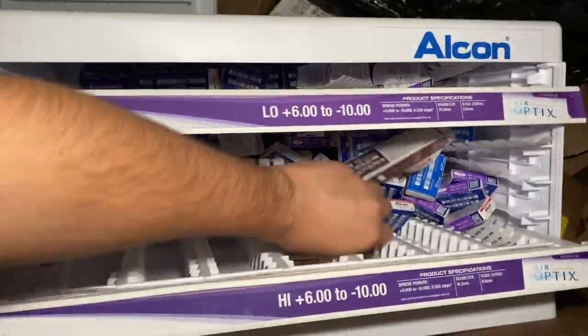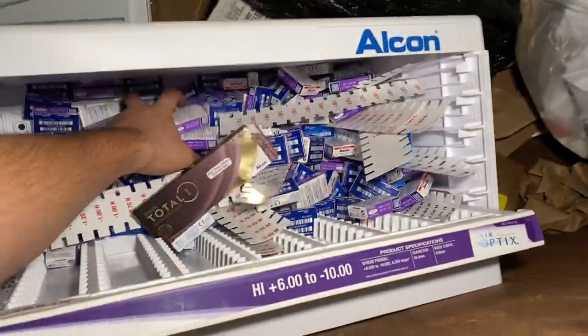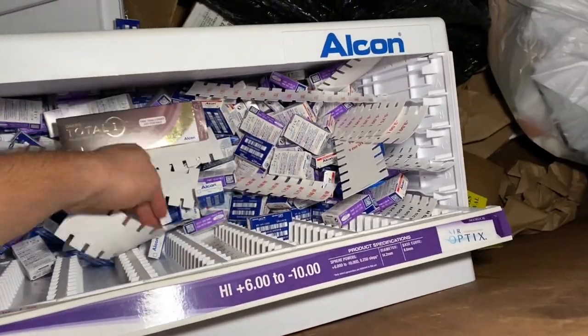From the glass store - holy cow, that's a lot! Look at all that, there's a bunch of these. I wonder how much it's all worth, probably worth a couple hundred, maybe thousand dollars. Contacts are pretty expensive, I've never had to buy contacts.